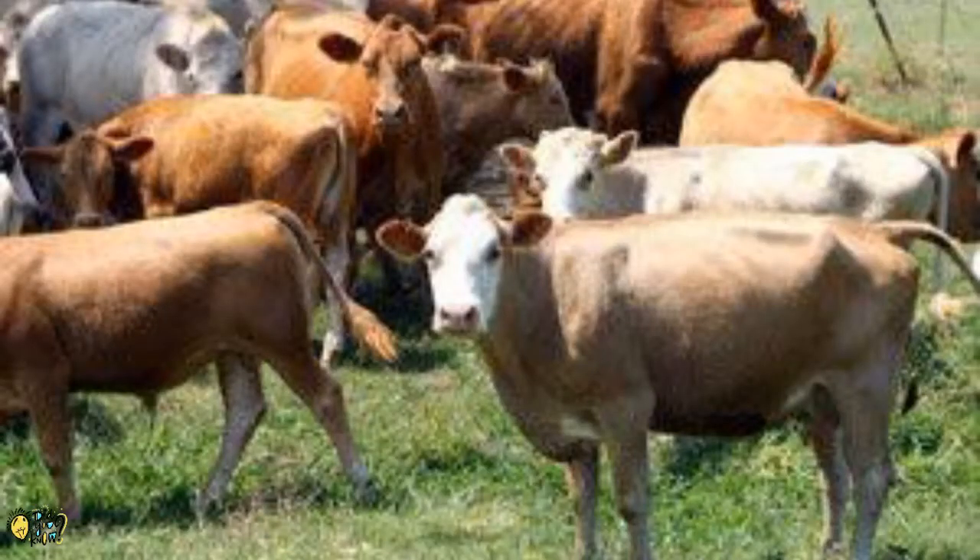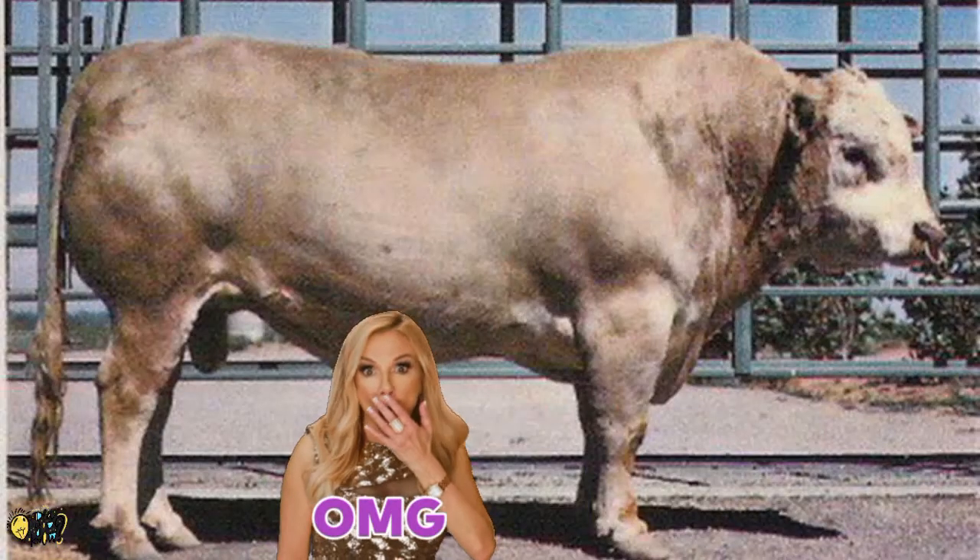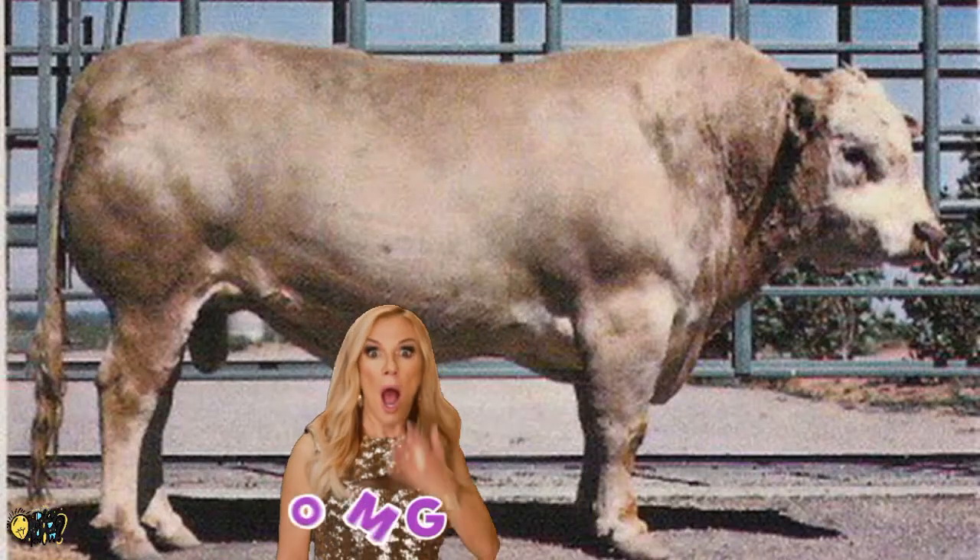Today it is believed that almost all buffalo species have been contaminated by cow genes, and only four wild buffalo herds are left which are untouched.